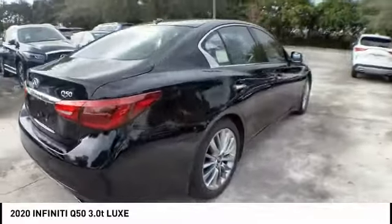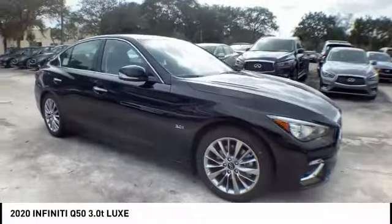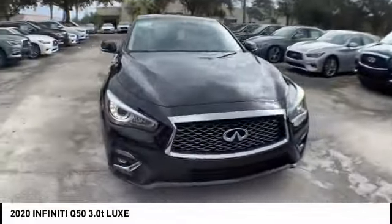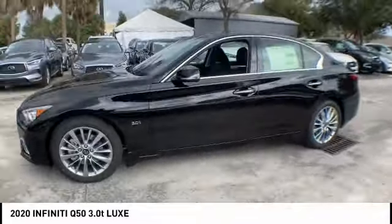Electronic stability control, alloy wheels, brake assist, traction control, remote keyless entry, fog lights, speed control, splash guards, four-wheel disc brakes, power moonroof.